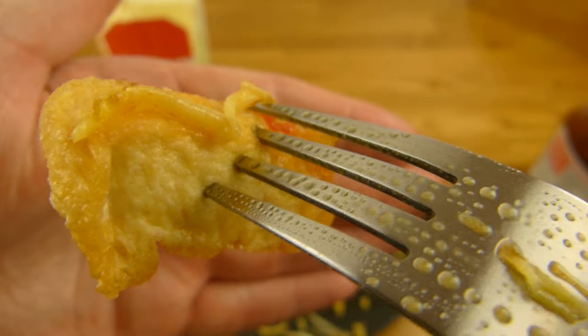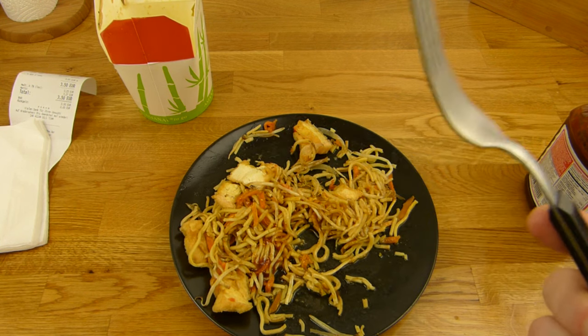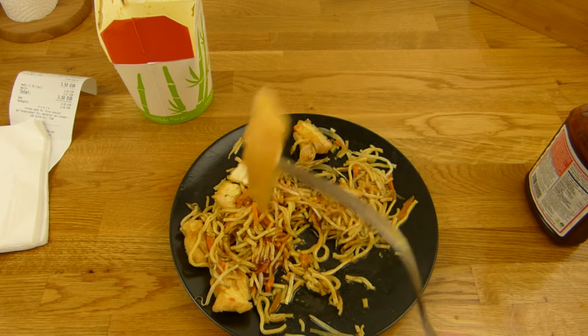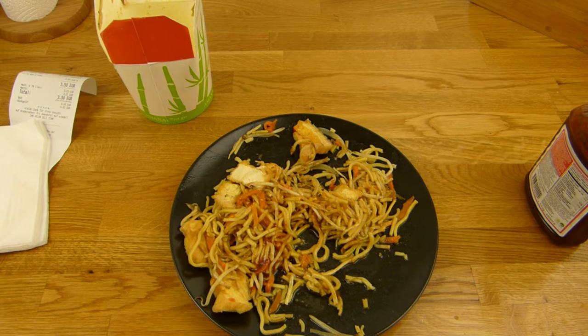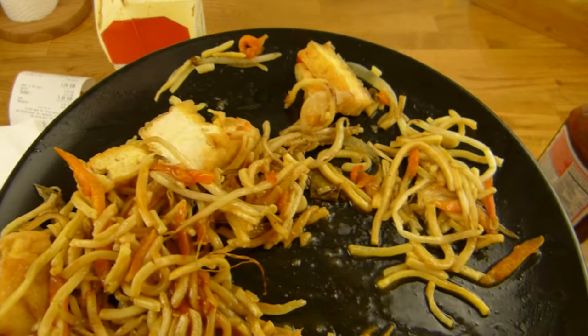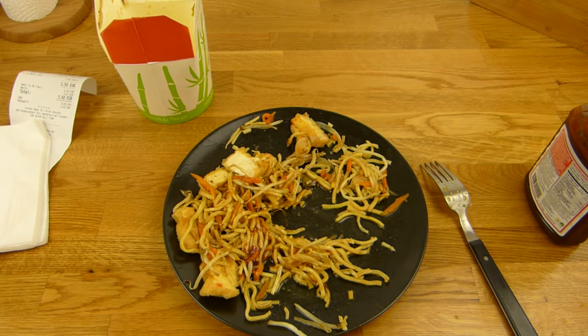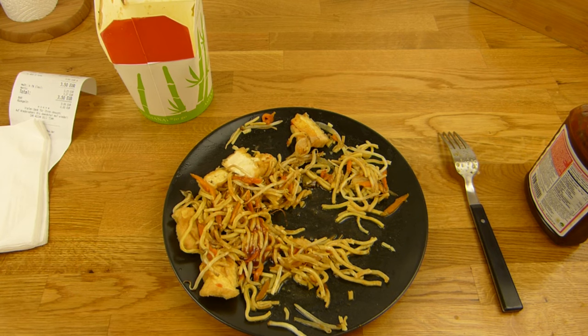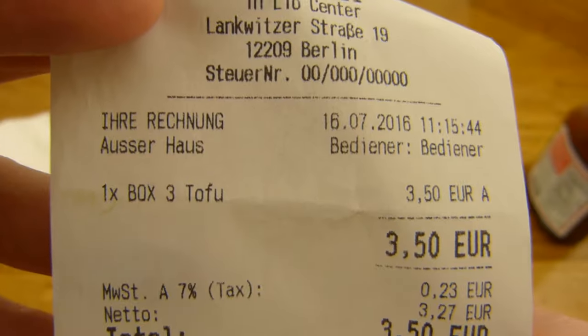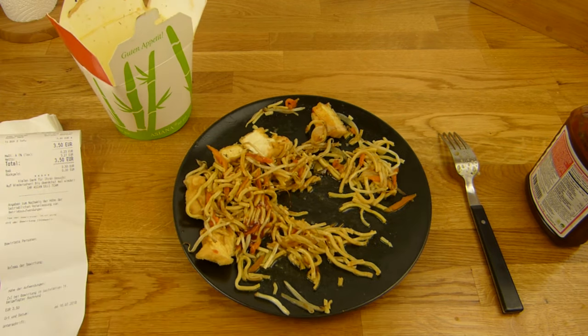Tofu, which is a no-go. Very light in flavor. Yeah, it's okay. Not the best thing on earth, not the worst thing. Tofu box, thumbs up for that. Not very exciting but definitely not bad. A solid thumbs up.